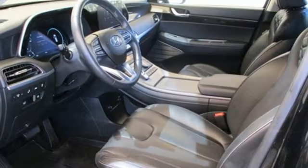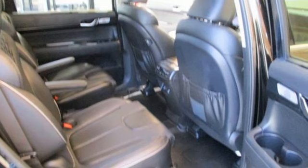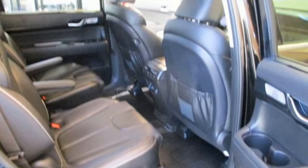Memory exterior door mirror settings, streaming audio, hands-free liftgate, inductive device charging, and V6 engine.